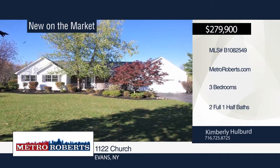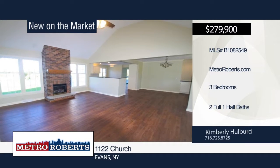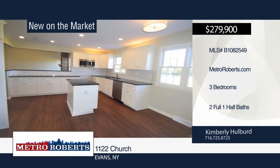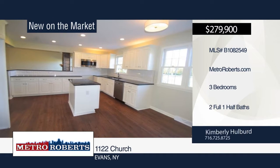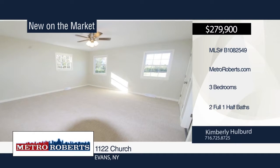Why build when you can own this exceptional three-bedroom, two-and-a-half-bath ranch on almost 12 acres? This beautiful home features an open living room with brick gas fireplace and cathedral ceiling. The gorgeous kitchen boasts white cabinets and backsplash, granite countertops, center island, and recessed lights.